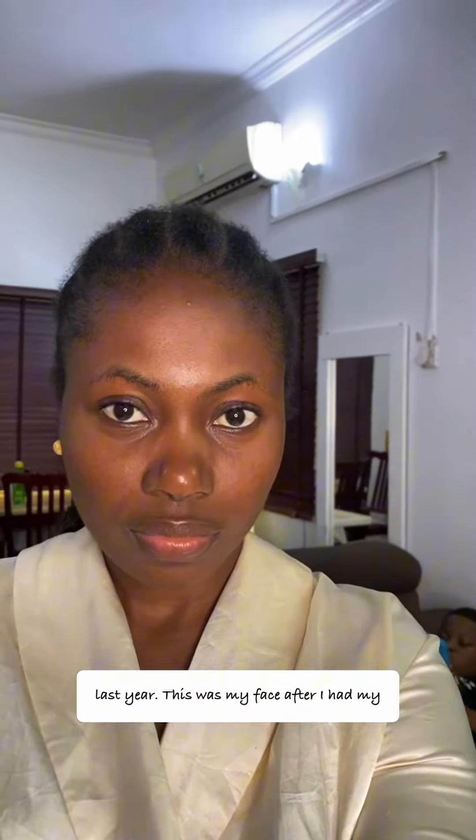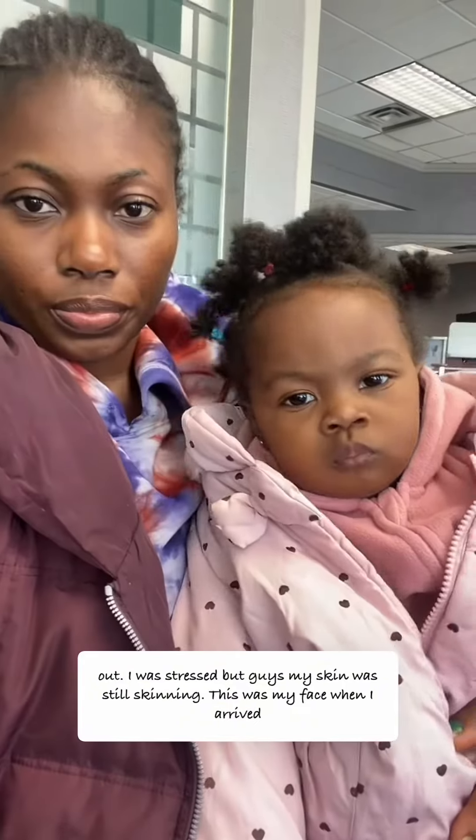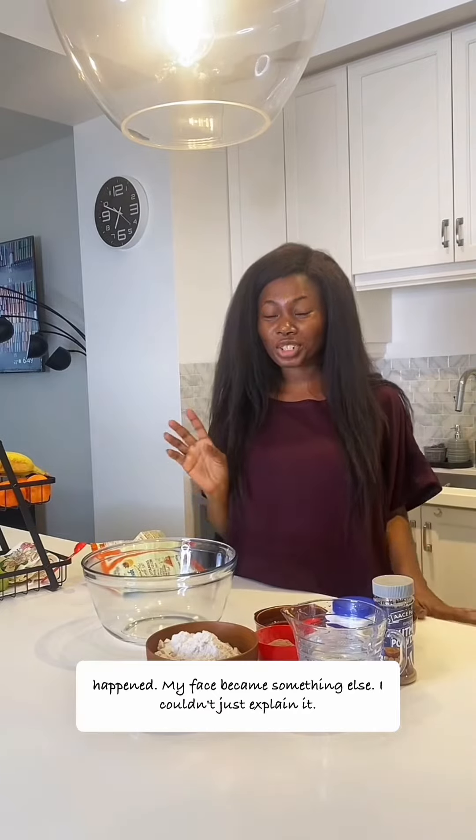This was my face when I was pregnant last year, this was my face after I had my baby, and this was my face when I was getting ready to relocate to Canada. I was really so stressed doing so much, yet I was still maintaining my glow. Check it out — I was stressed, but my skin was still skinning. This was my face when I arrived in Canada.